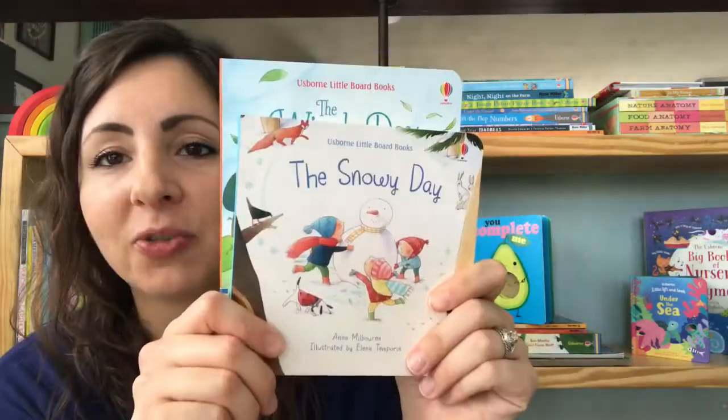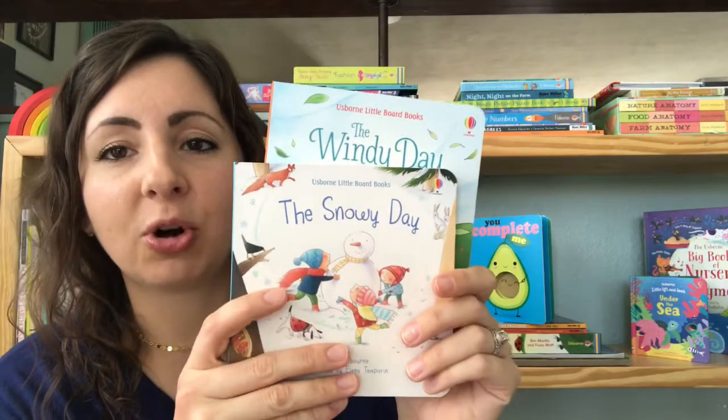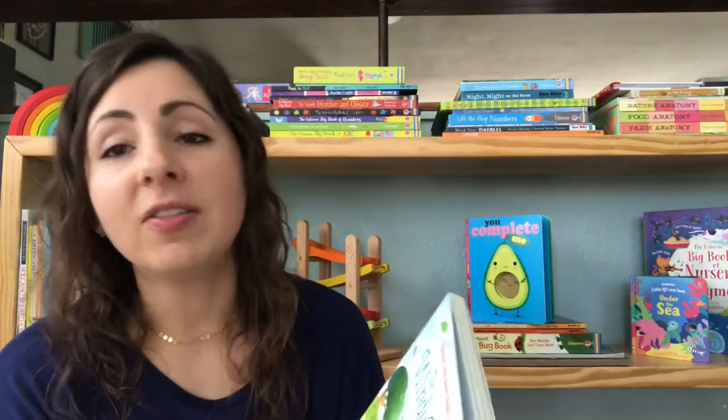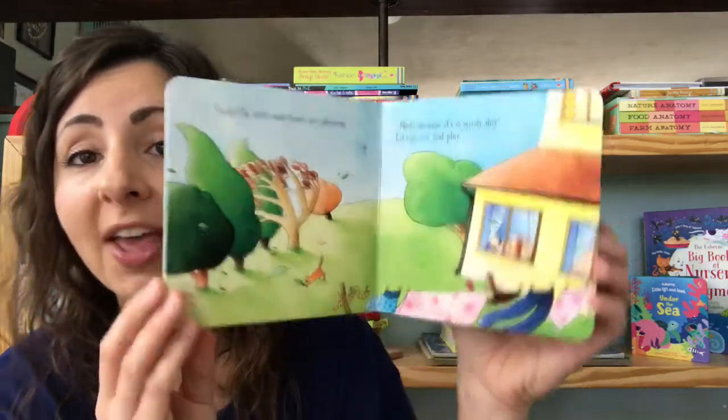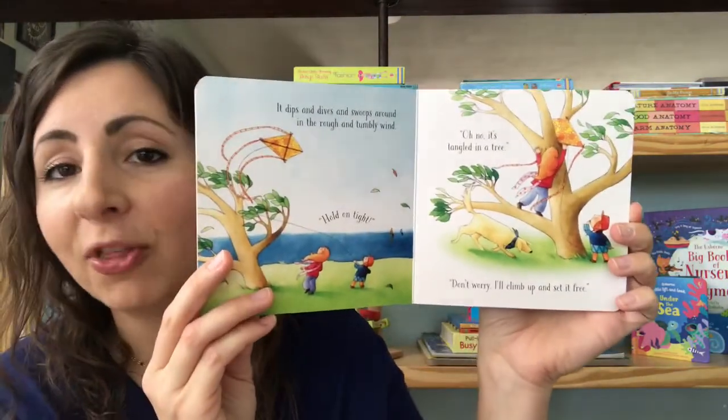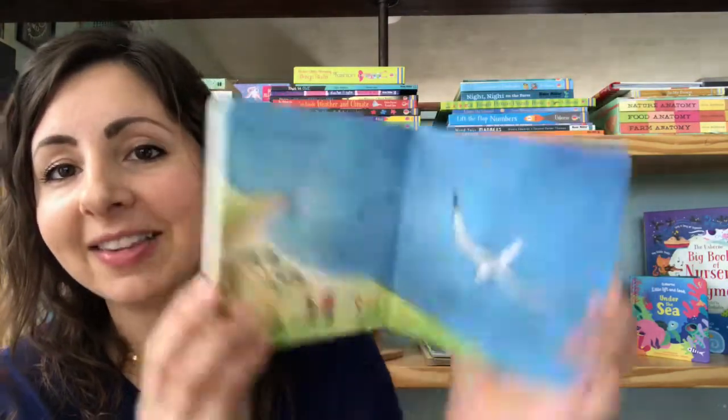Starting out with books for babies and toddlers, we've got two new ones in our little board book series: The Snowy Day and The Windy Day. These are great introductions to the topic of weather. We've got a mom and her son who go out flying a kite together, and as they do they talk all about the wind and everything that it does. It's a great little story and we're learning something at the same time.